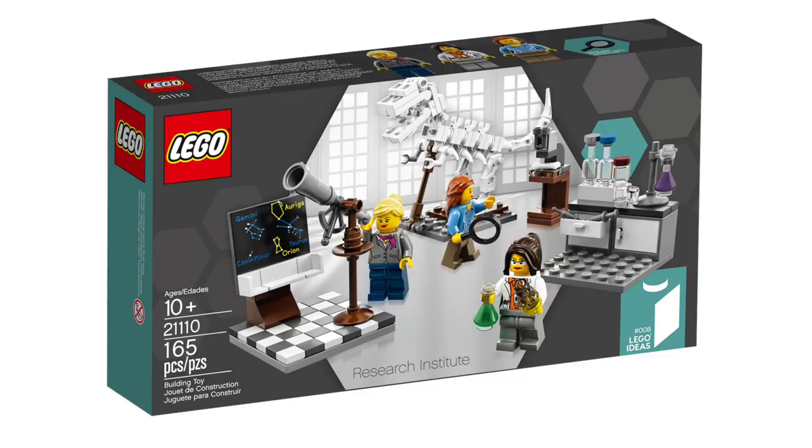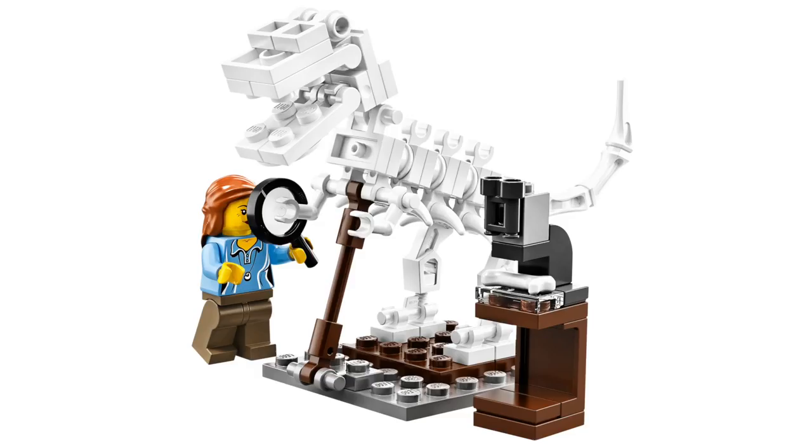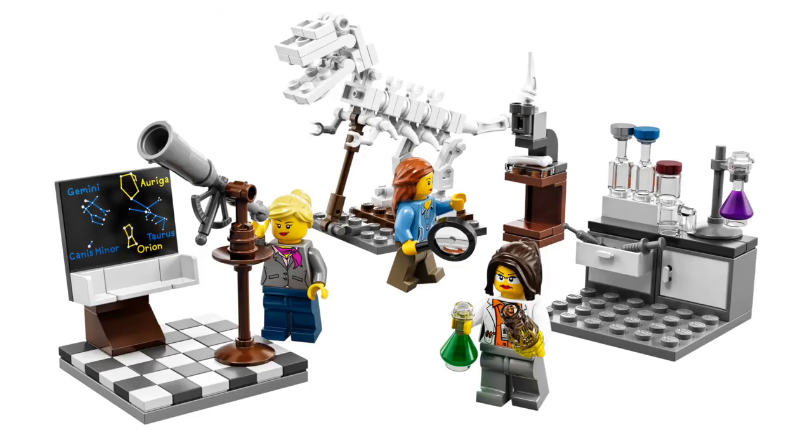This set should of course remind you of the Research Institute Lego Ideas set, which also featured three women in areas of science. And I'm personally really glad that they're continuing this tradition of highlighting women in these sorts of careers.